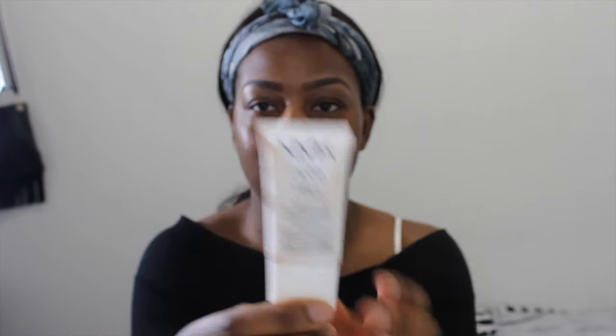This new product looks so dirty but it is the NYX pore filler. When I first got this product I was like, why is it pink? Do they not know that I'm black? But yeah, it actually works - I think the pinkness actually changes the color of the pores. It really does fill the pores because I still haven't found a product that actually removes my pores. So I've rubbed the pore filler into my skin.